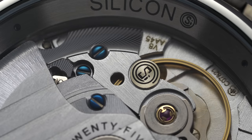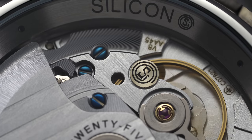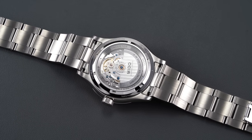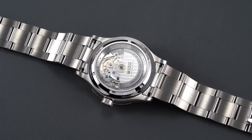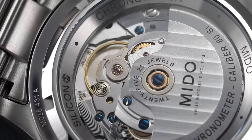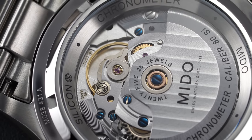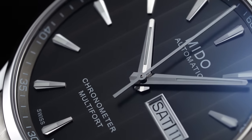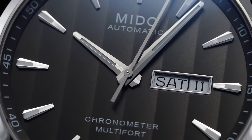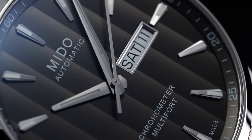As for the technical specifications, this Caliber 80 operates at 21,600 vibrations per hour or 3 Hz — slowed down from the 28,800 vibrations per hour (4 Hz) at which the base movement was originally designed to operate. By slowing the speed and modifying the gear train, barrel, and mainspring, this movement goes from an approximate 42-hour power reserve up to an 80-hour power reserve. Additionally, the balance assembly has been upgraded from a standard regulating pin system to a free-sprung balance assembly. This watch is also chronometer certified, guaranteeing accuracy of minus 4 to plus 6 seconds per day, and it features a silicium balance spring that aids in resisting the negative effects of magnetic interference.